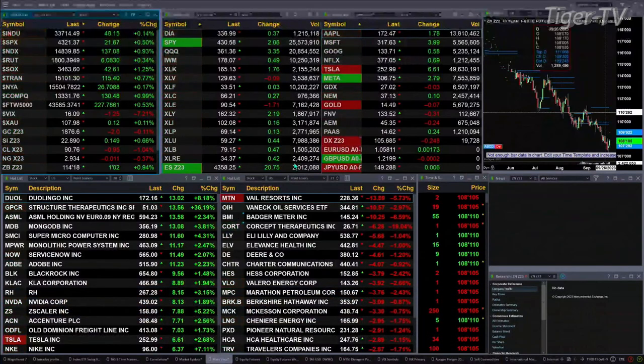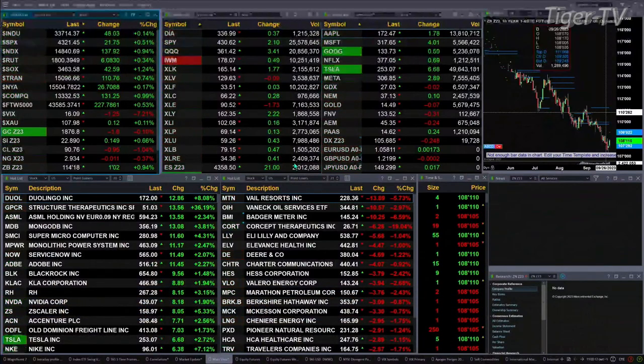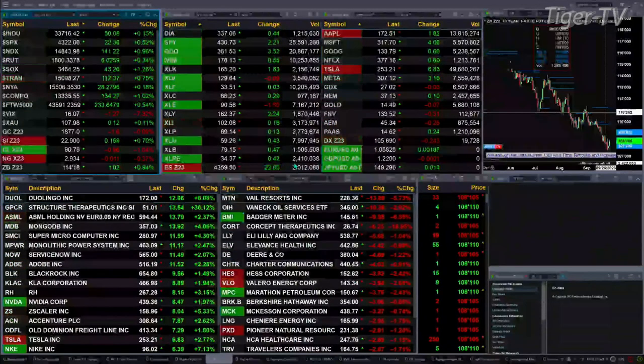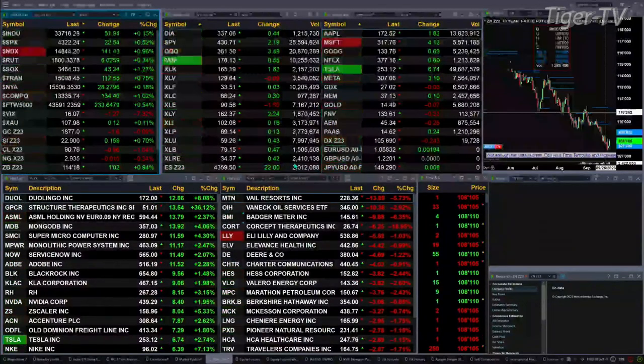We've got a sea of green out there. All the U.S. indices we track are trading to the upside. Dow's up 51, S&P's up 21 — that's about a half a percent. Nasdaq 100 up one percent, 138 points. Three tenths for the Russell at six points. One and a quarter percent for the semis, up 43 points.